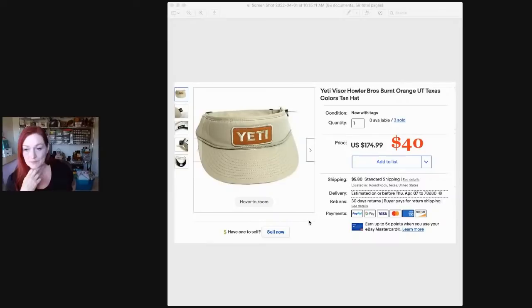I got some Yeti hats — a guy at a garage sale had a bunch of Yeti hats, shirts, and merchandise, wanting five bucks a piece. I picked through and got some different hats. I had them listed at $174.99 because this was a collab between Yeti and Howler Brothers with UT Austin colors and I couldn't find any for sale. When offers came in for 40 bucks, I took it. I sold two at $40 each and another for 45 or 50.